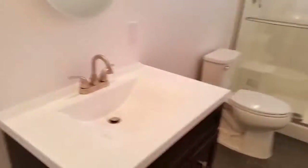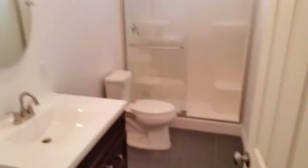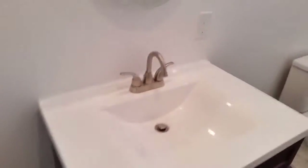Here's the master bath — obviously completely redone as well. Everything from the flooring to the fixtures, to the cabinets, the sink, the faucets, the lights. As you can see, everything is new.